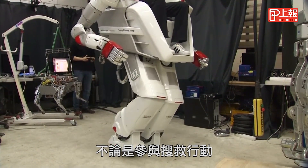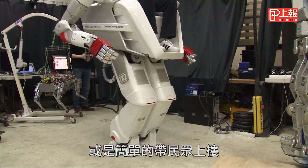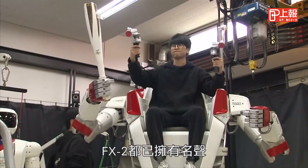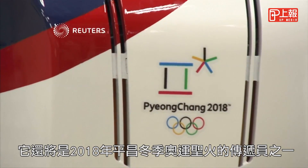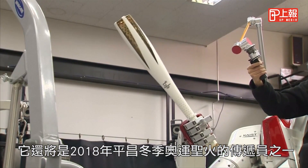Whether FX2 ever takes part in a search and rescue operation or simply goes upstairs, it has won claim to fame already, carrying the flame in the 2018 PyeongChang Winter Olympics for part of the relay.